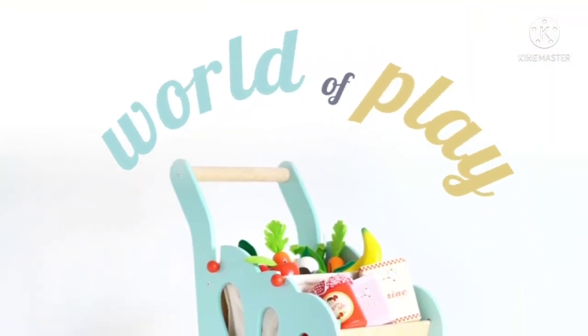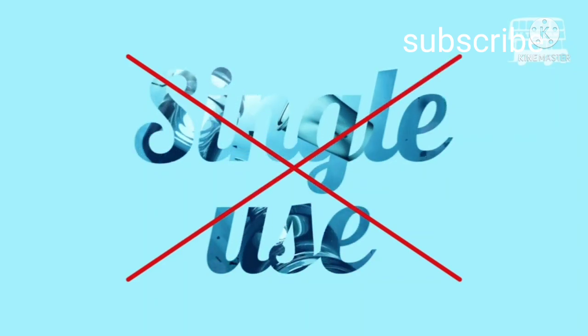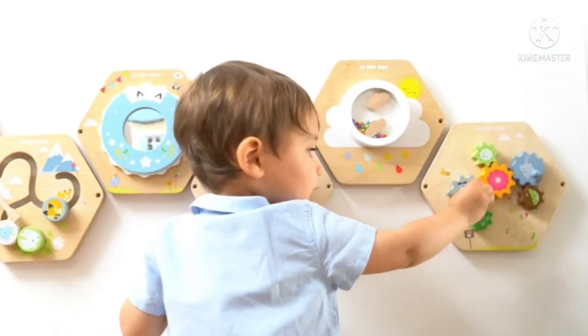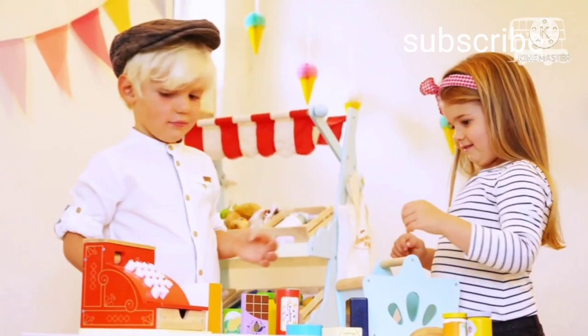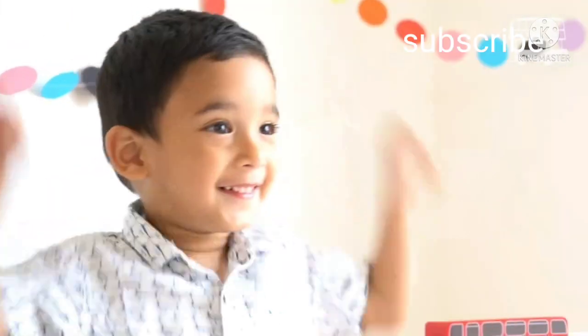At Le Toy Van, we stand for a world of play without plastic and have been targeting single-use plastic as a priority, removing plastic windows and inserts from a large percentage of our packaging. We're not perfect yet, but we're making progress towards our plastic-free ambition.